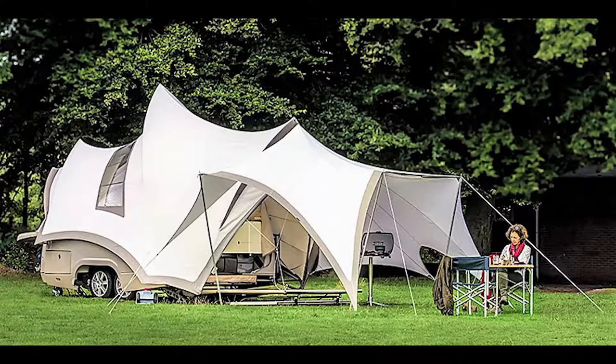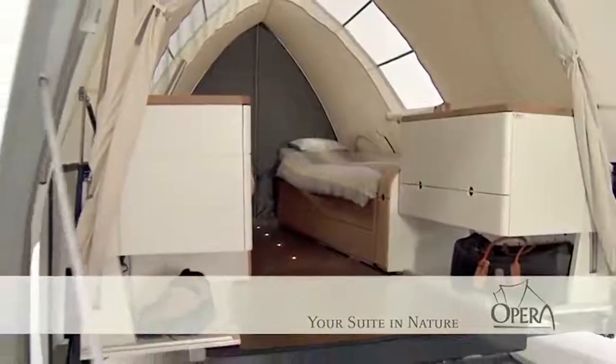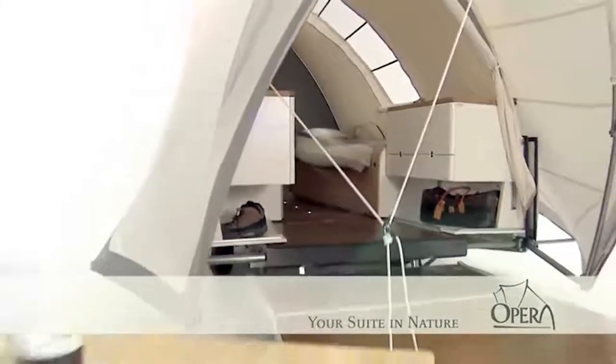Though this luxury camper received numerous awards when first unveiled, only 11 were ever sold. Apparently, like its namesake, the Opera is truly an acquired taste.